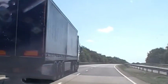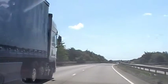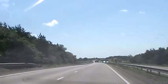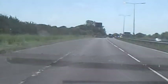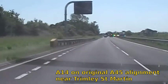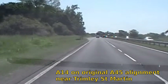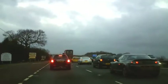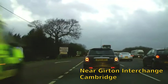The A14 typifies the way we often do things in Britain. What we needed was a brand new highway linking Felixstowe with the Midlands industrial towns. What we actually got was a decision to improve the existing A45 and other roads instead. This was a cheaper solution than constructing a completely new road, but with the wisdom of hindsight it left us with congestion points like the whole section between Huntingdon and Cambridge, and very dangerous sections like the Hawley Bends.